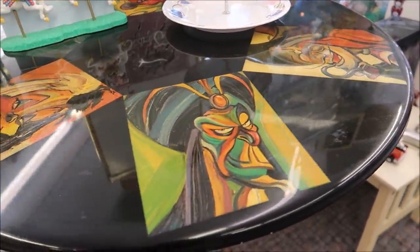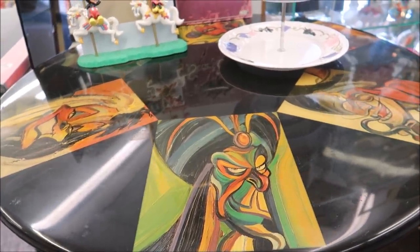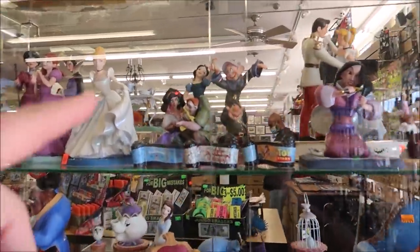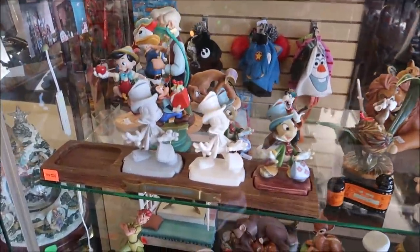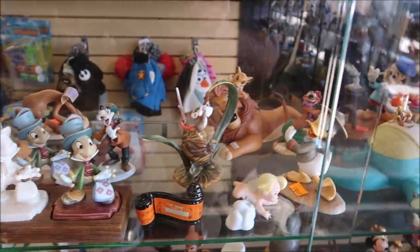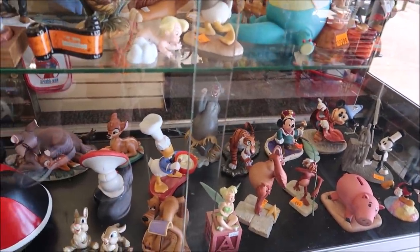You got Captain Hook, Jafar, Cruella — this is such an amazing table. Another thing this store is actually known for is their pin trading and their Disney figurines, because they have a big collection of those and also a big collection of pins. These are the figurines — I know a lot of people collect these. Oh Quasimodo, I love Quasimodo. And Geppetto — I like this one of Geppetto. There are so many cool ones here. I would like these, and I'm not even a big figurine collector, but they are fancy.